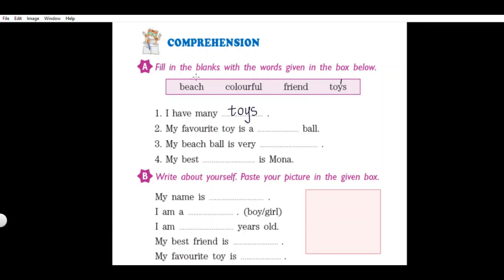See the second sentence: 'My favorite toy is a dash ball.' The answer is beach ball. Write 'beach' in the dash. Read the sentence once again: 'My favorite toy is a beach ball.' Next sentence: 'My beach ball is very dash.' The answer is colorful. Write 'colorful' and read the complete sentence: 'My beach ball is very colorful.'